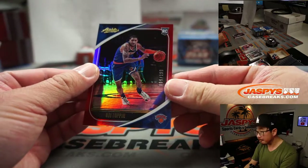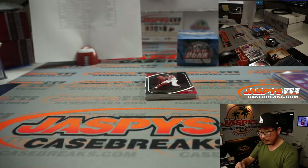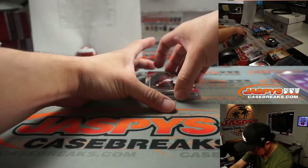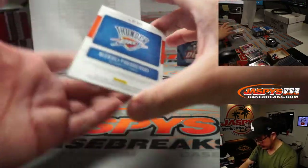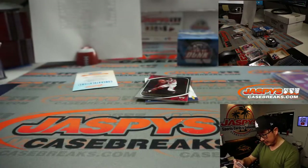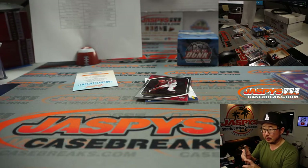We've got Obi Toppin rookie card to 139 — that'll be for New York. And there's the case hit right there: Alexey Pokusevsky jersey, a piece of his jersey going to Michael in Oklahoma City.